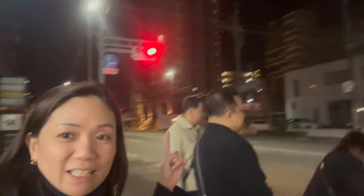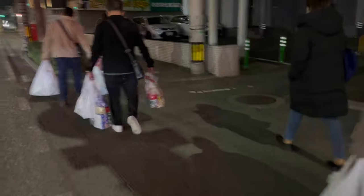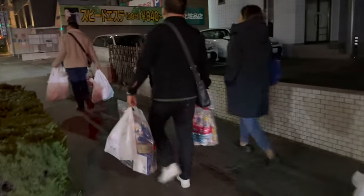Time check: it's 12:35. We made a pit stop at Family Mart and we're almost back at the hotel. That's our hotel! Look at all the haul we're carrying — on just the first night, we already have this much. My God!